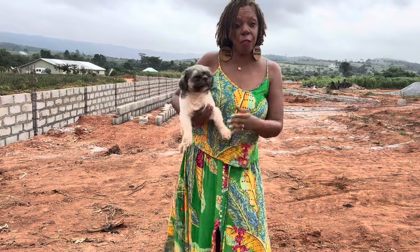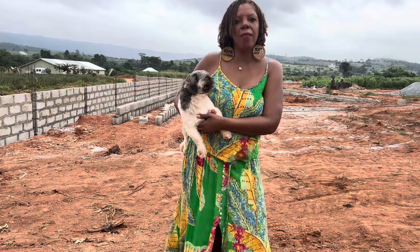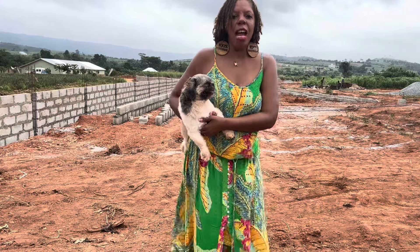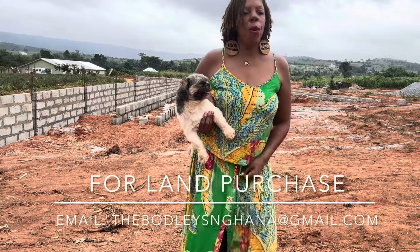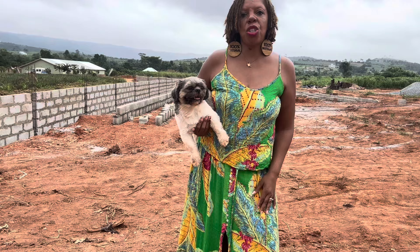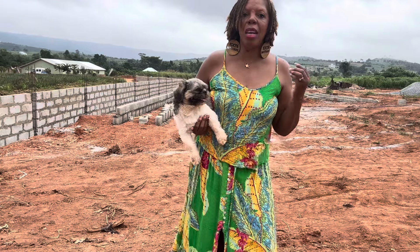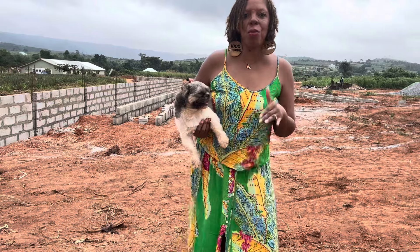My husband and I have been actively living in our home for about three months now. We moved to Ghana in August of last year, and in just a couple of days we'll be here a year. We were able to obtain this litigation-free land, build our home, get our indentures within 10 days, and just start to build. Now we are actively living comfortably in our own home here in Ghana, in this community.